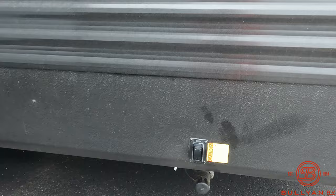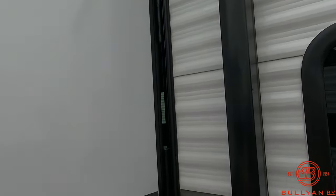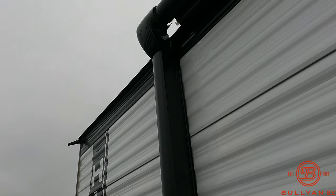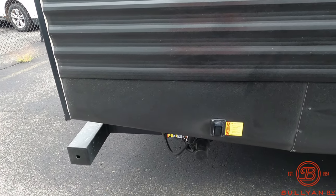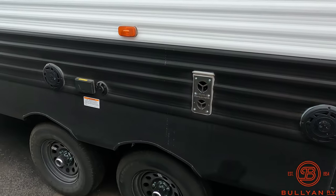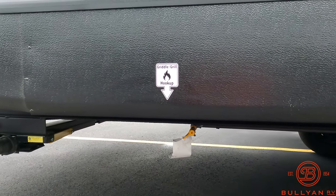Power stabilizer jack, friction hinge door, and a nice big power awning with LED lighting underneath. There's a switch for your rear stabilizer jack, outdoor speakers, outdoor TV hookup, and an outlet for solar. Down here we have the grill hookup and your LP quick connect.